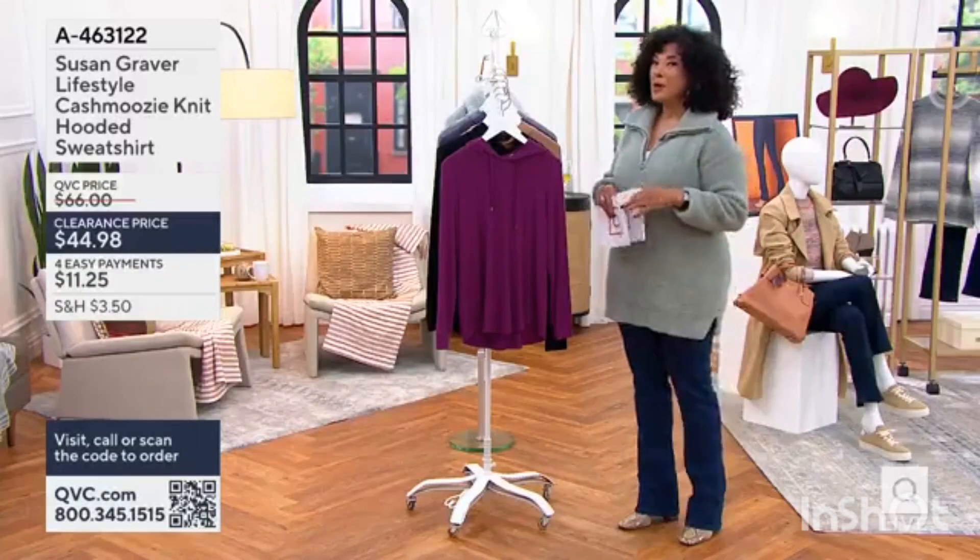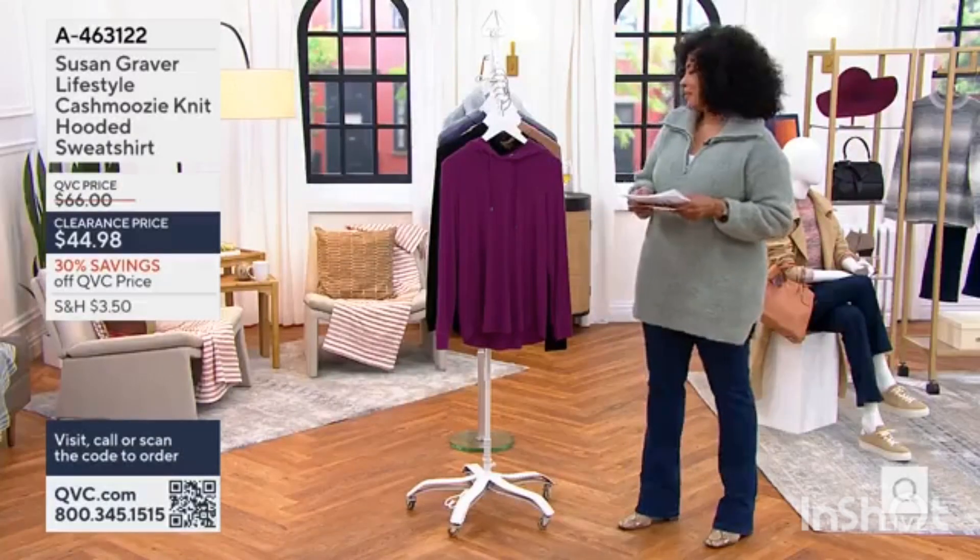We will process those orders. Now, turning our attention to clearance price savings from Susan Graver.